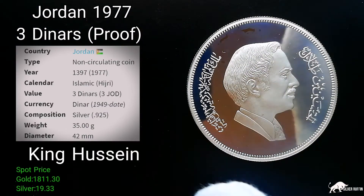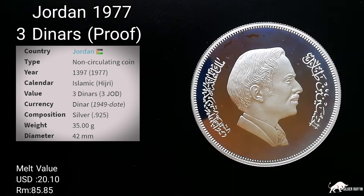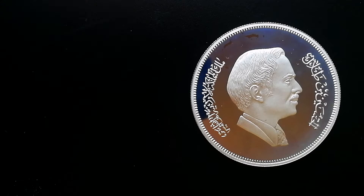On the other side we get to see King Hussein of Jordan. Its melt value is 20 US dollars and 10 cents, or 85 ringgit 85 cents. Please subscribe, give me a like, and enjoy the video!